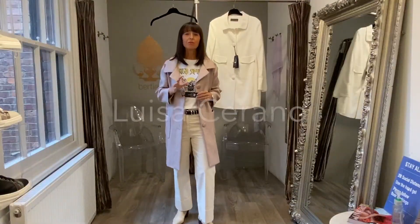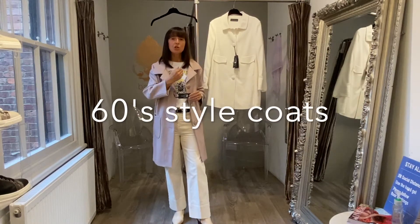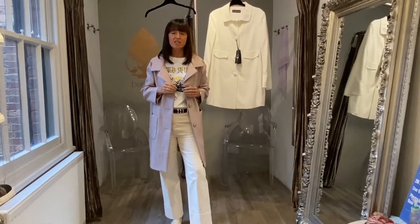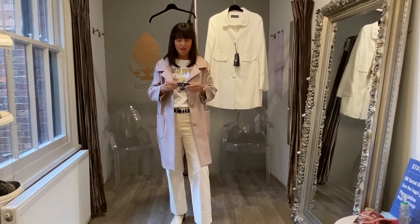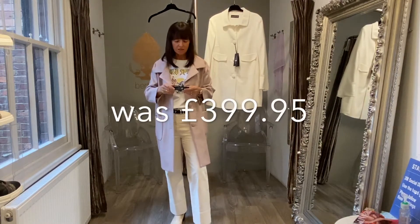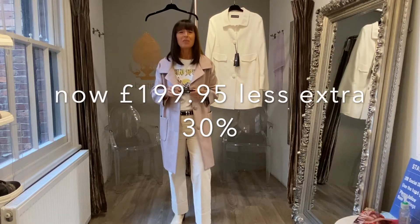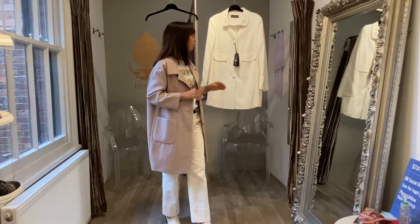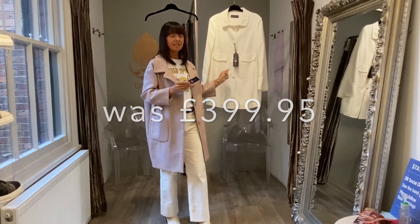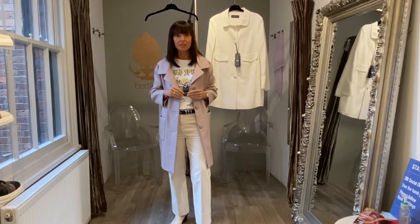Luisa Strano is one of my favourite designers. The cuts of everything — from their trousers, tops, coats, knitwear — are all absolutely beautiful, which is why it very rarely goes into the sale. In these two gorgeous coats, we've only got one size of each. The one I'm wearing is a size 10 and is meant to be a little boxy. The beautiful white one behind me is a size 14. Originally £399.95, then down to £199.95, and with the extra 30% it's now £139.95. Snap them up, girls.